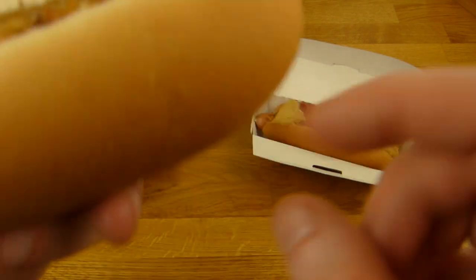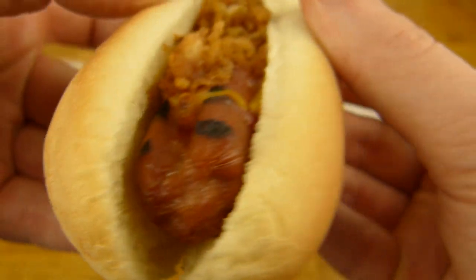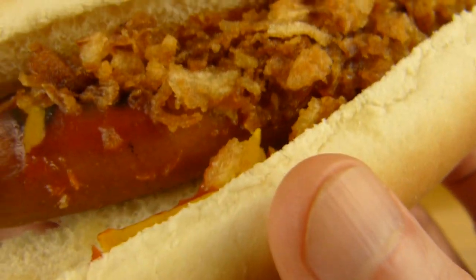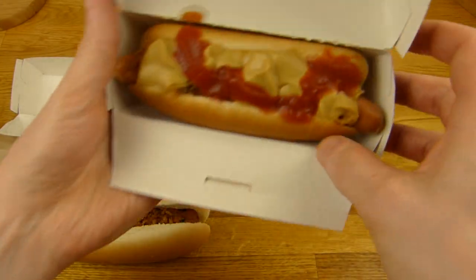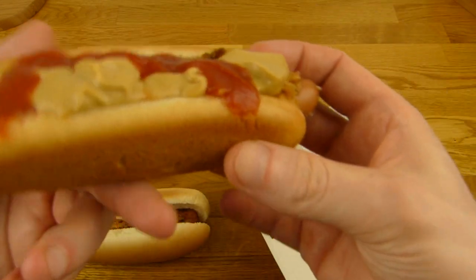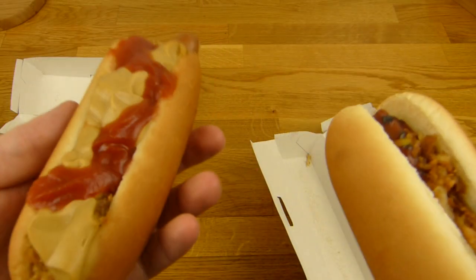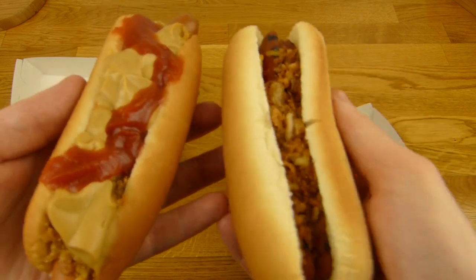Nice hot dog bun — I really like this bun. Roasted onions, grilled beef sausage, mustard and ketchup. And the one from IKEA, made by me — pretty, but it's a thinner bun. This feels heavier than the Burger King one.